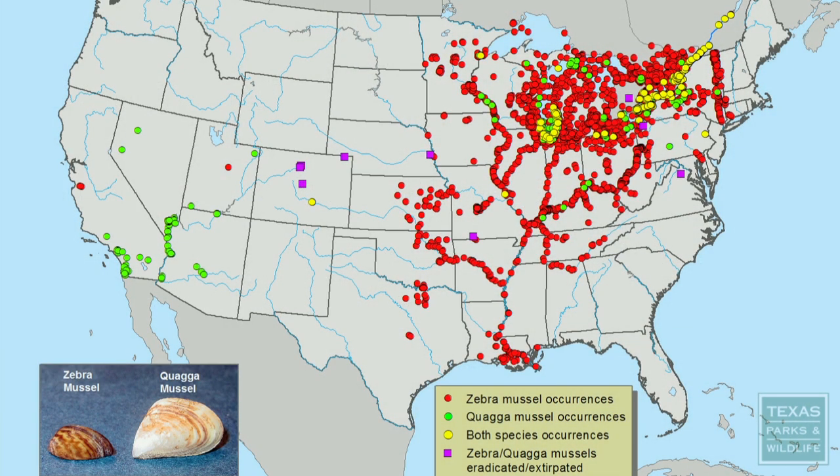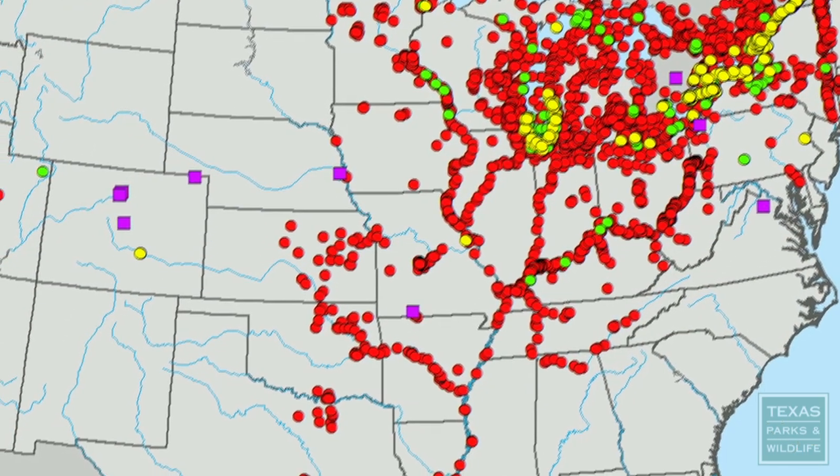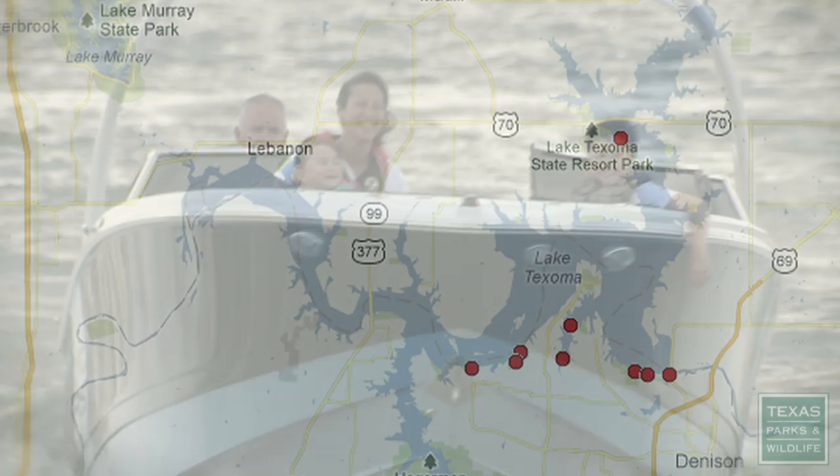Zebra mussels originated from Eurasia and are believed to have been transported in ballast water from ships into the Great Lakes. They entered Texas in 2009 and are now in several Texas lakes and rivers, threatening to spread throughout the state.